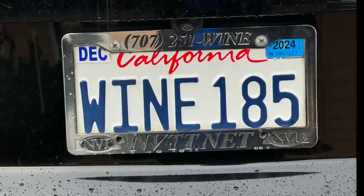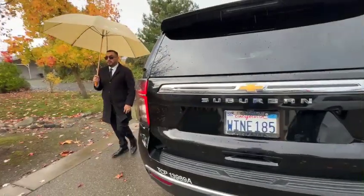As we start the first leg of my bucket list wine tour, I just can't think of a better place than right here in Sonoma County, California.